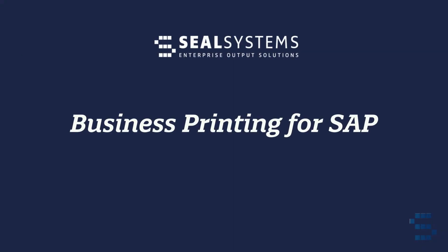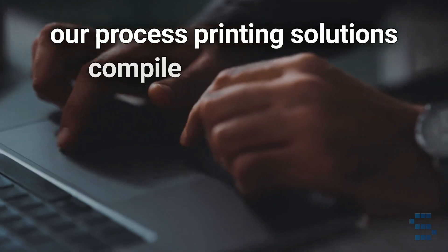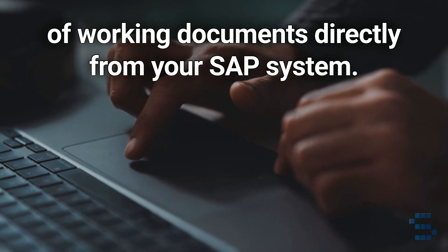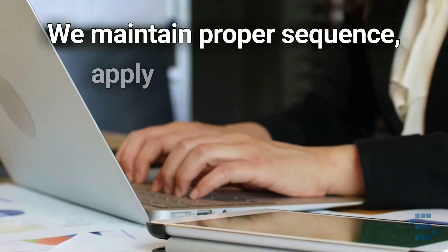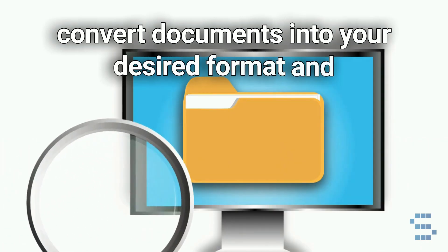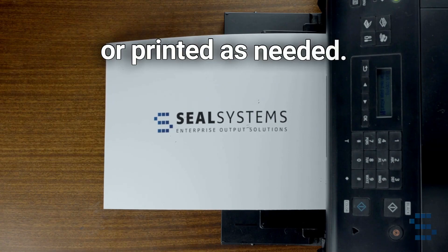Business Printing for SAP: With just one click, our process printing solutions compile a complete set of working documents directly from your SAP system. We maintain proper sequence, apply page numbering, convert documents into your desired format, and ensure they're automatically sent to designated recipients or printed as needed.